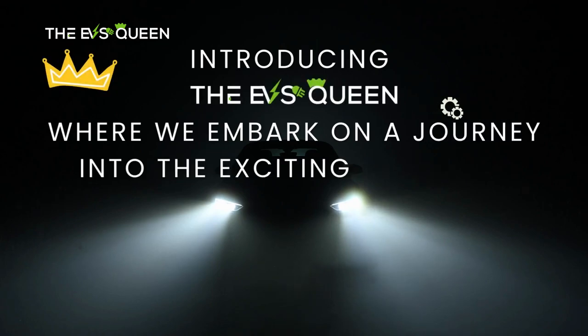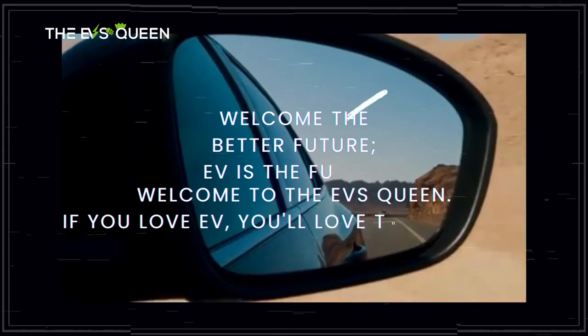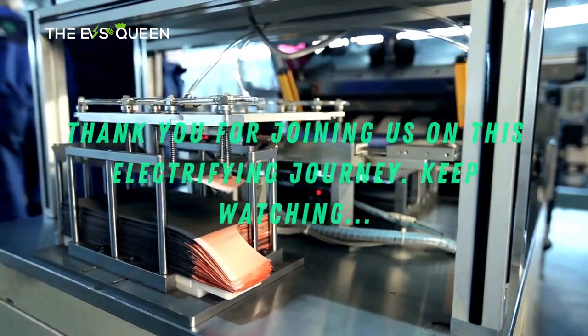Hello everyone, welcome back to our channel. Thank you for subscribing and supporting EV's Queen. If you already haven't, hit that subscribe button — your support would mean the world to us. Check out our other videos.